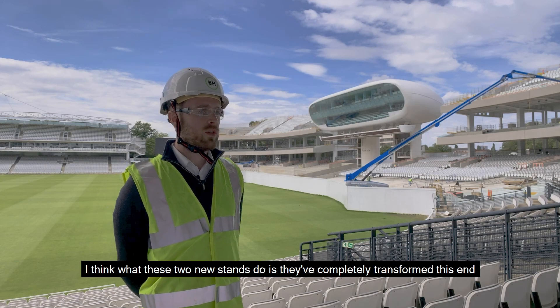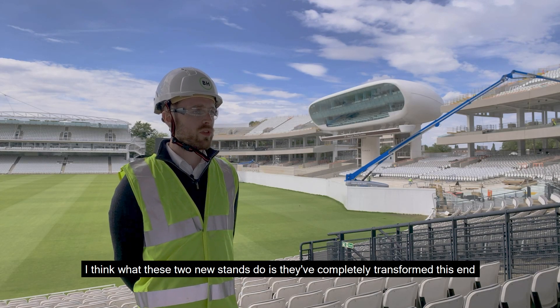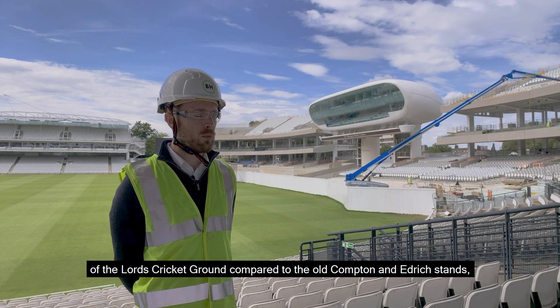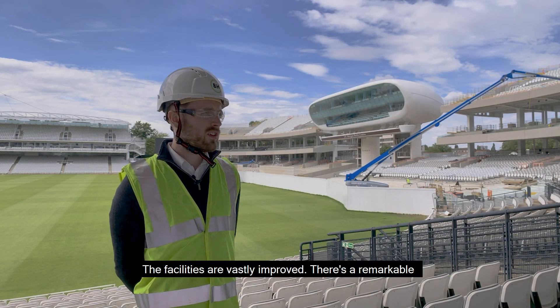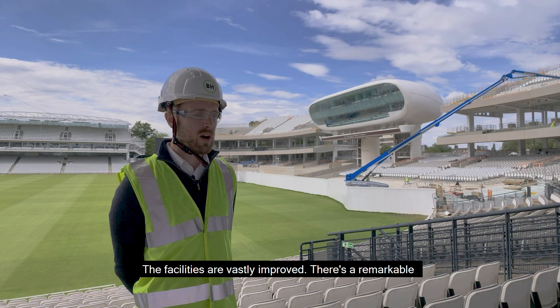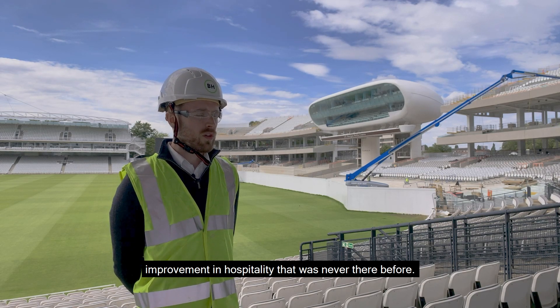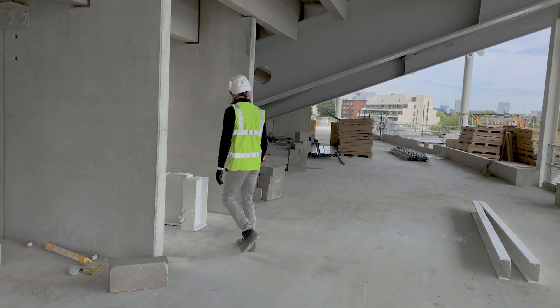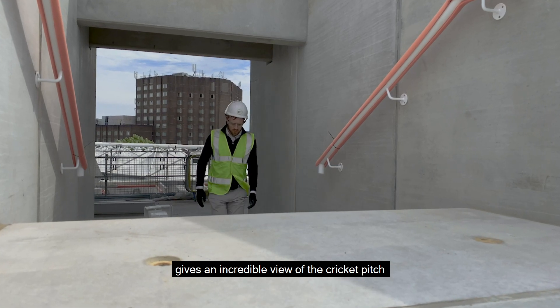I think what these two new stands do is they've completely transformed this end of Lord's Cricket Ground compared to the old Compton and Edgrich stands. The facilities are vastly improved and there's a remarkable improvement in hospitality that was never there before. The top of the stands — having been up there just earlier — gives an incredible view of the cricket pitch.